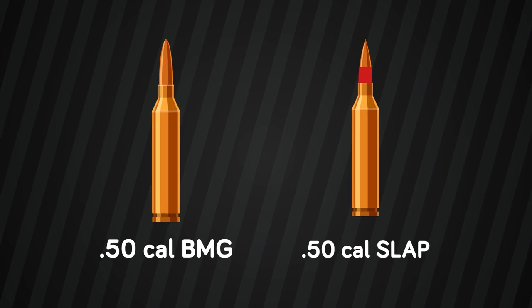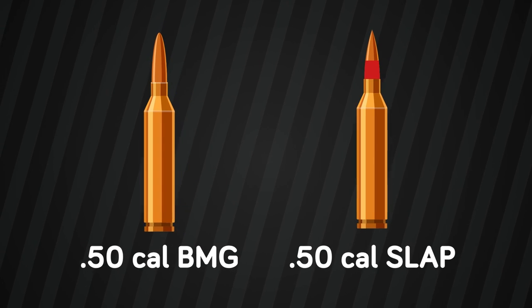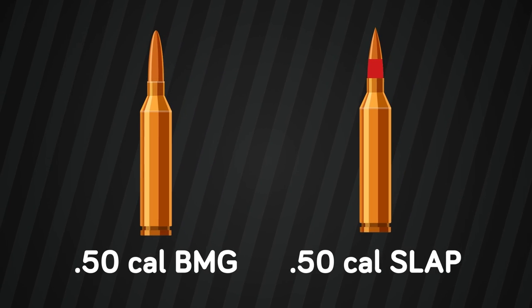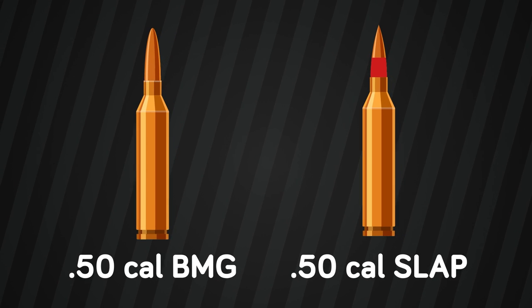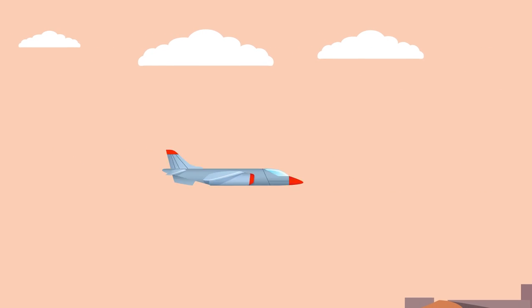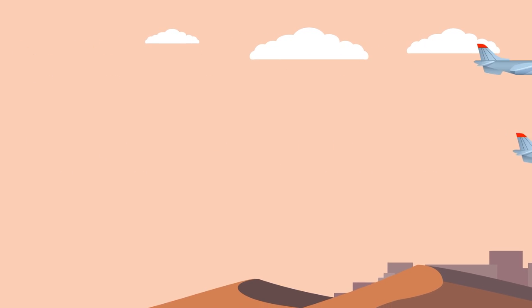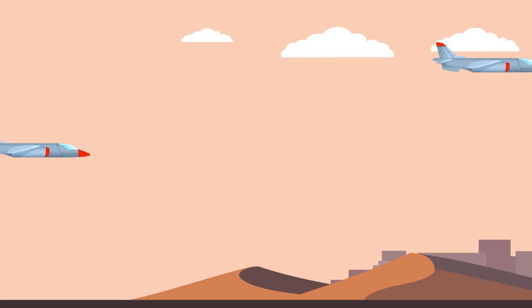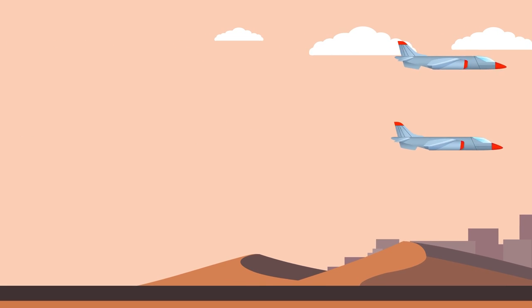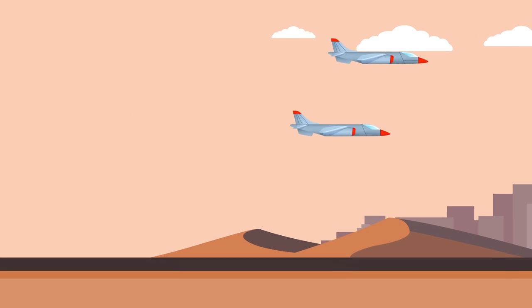Of course, the .50 caliber SLAP rounds are not as common as the .50 caliber BMG ammunition, but this comparison includes all types of ammunition that can be shot from these weapon systems since they're all the same caliber. Besides armor, both rounds perform equally well against aircraft — after all, this is what they were originally designed to do. Aircraft generally do not have much armor since their main defense against ground fire is speed and maneuverability; adding extra armor increases weight and cuts down these critical factors, actually making it more dangerous for the pilots.